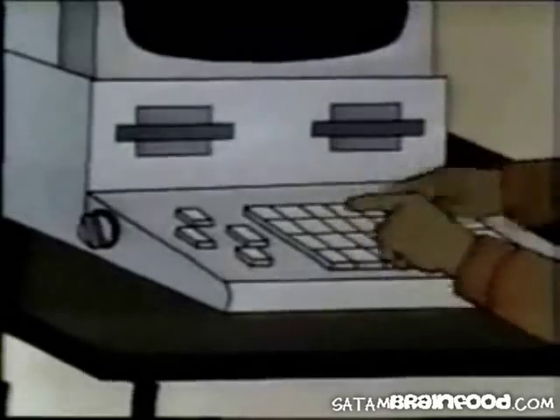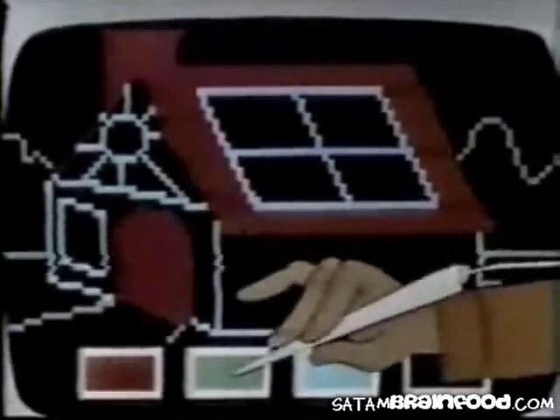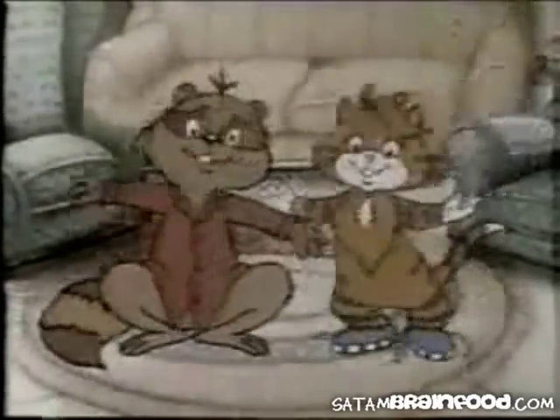The keyboard is the most often used input device, but there are lots of others, even the light pen. It lets you draw on the screen and add color. That's pretty. We're the computer generation.